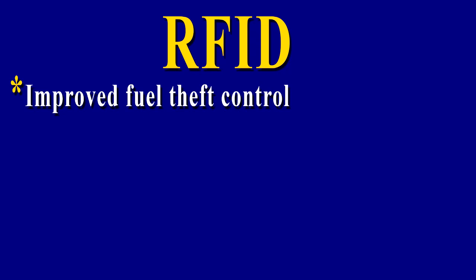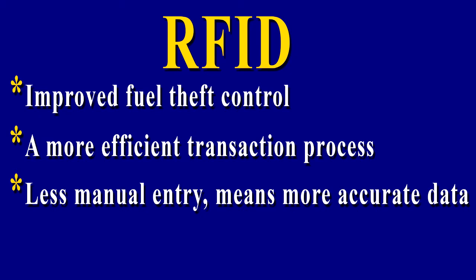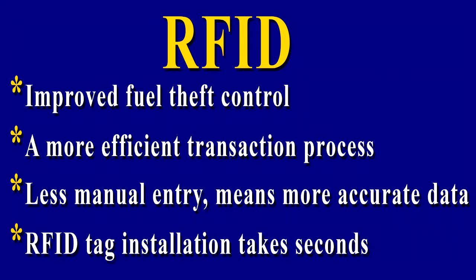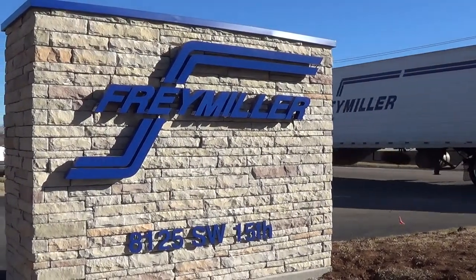All of this gives you improved fuel theft control and a more efficient transaction process. Less manual entry means more accurate data. RFID tag installation takes seconds. All of this should make life a little easier on the road.